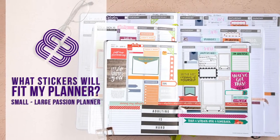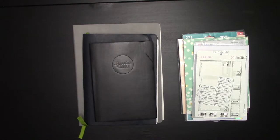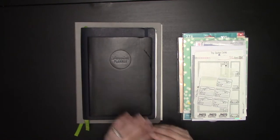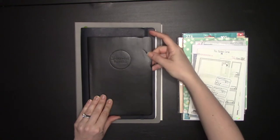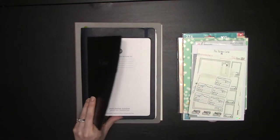Hey guys, it's Elizabeth of erwplans.com. Today we're going to do the ultimate non-specific sticker test for our Passion Planners. First I'll go over what we're using today. We have the newest of the small Passion Planners — this one I literally just got in the mail and my cat has already attacked it. It is in the Elite Black.